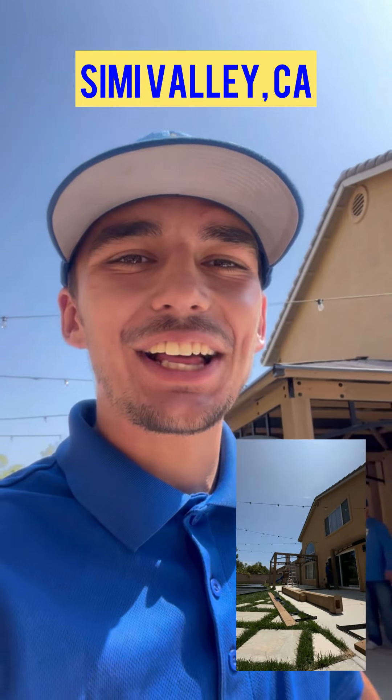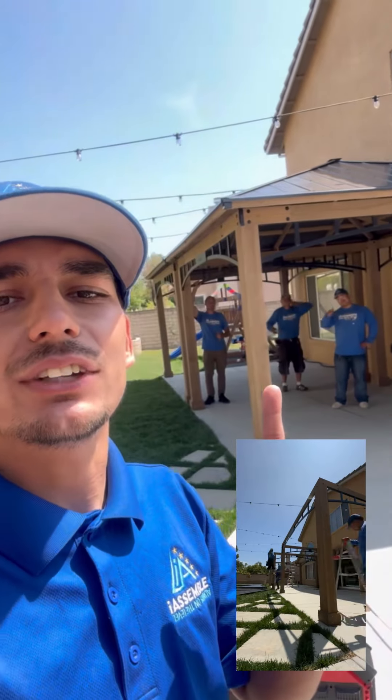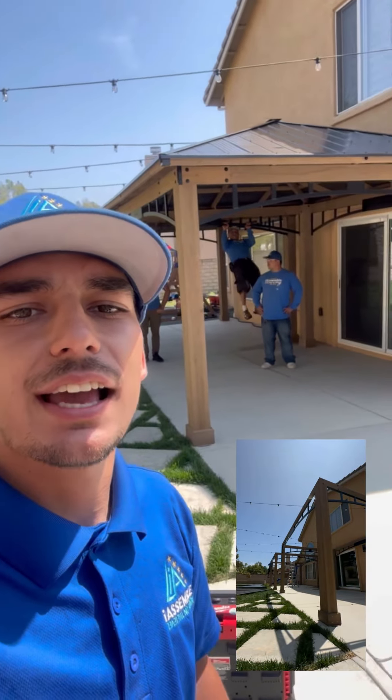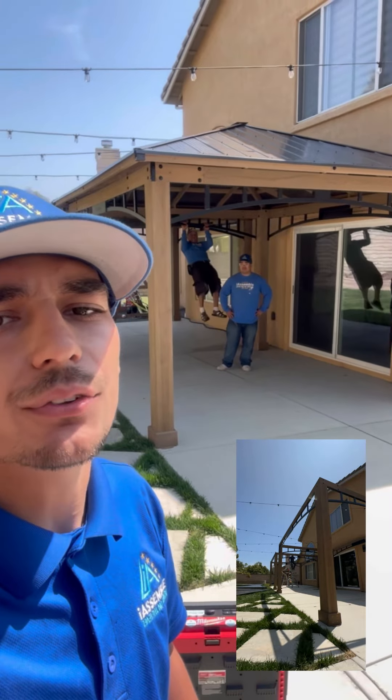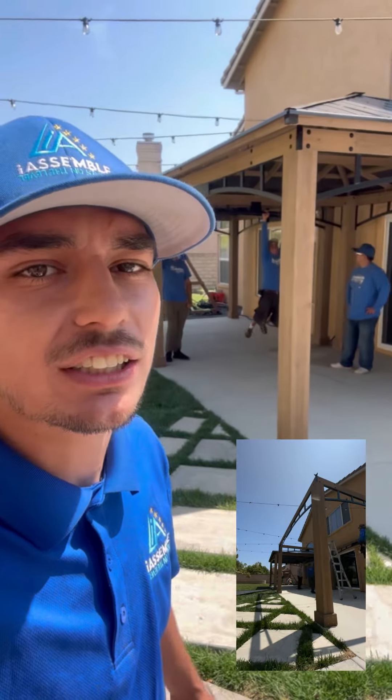What's going on? Simi Valley, California. It's Howish Live from I Assemble Anything, checking in live. I've got Jaden, David, and Oliver. Look at that — we've got two lovely, tough gazebos here. If you can't recognize them, I'll tell you: they're Yardistry gazebos.